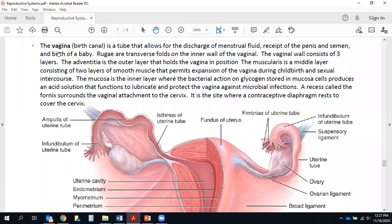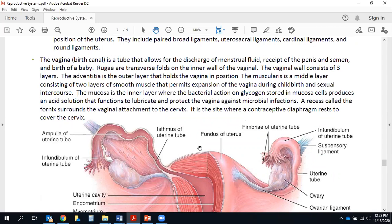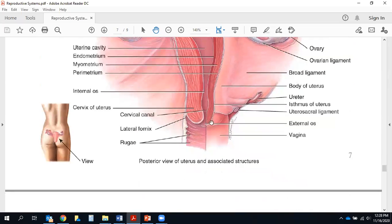The vagina, also known as the birth canal, is a tube that allows discharge of menstrual fluid, receipt of the penis and semen, and birth of a baby. Like the bladder and stomach, the inside of the vagina has inner foldings called rugae to allow it to expand. The wall consists of three layers: an outer adventitia holding the vagina in position, a muscularis of two smooth muscle layers permitting expansion during childbirth and sexual intercourse, and an inner mucosa where bacteria act on glycogen to produce an acid solution that lubricates and protects the vagina.